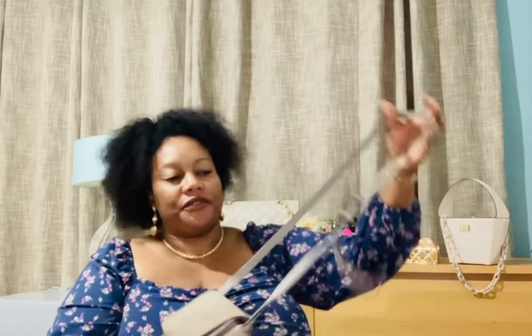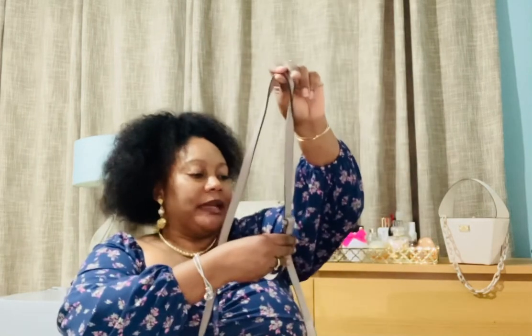When you close the bag you can wear it as a crossbody. The strap is adjustable but non-detachable. So those are my four gray bags in my handbag collection.